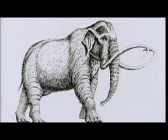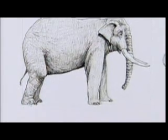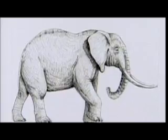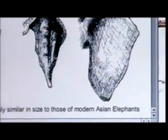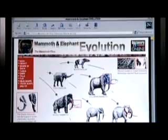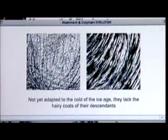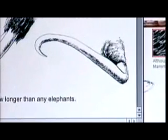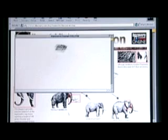Whether the mammoth is more closely related to its Asian or African cousin is a matter of scientific debate. But as it moved away from tropical climates, its anatomy changed radically. In adaptation to the cold, the mammoth's ears shrank as they migrated north to the Arctic. They developed long, shaggy fur and a domed skull to hold the weight of heavy tusks. Their tusks grew long and curvy, perhaps to clear the ground as they foraged for grass and plants. Masters of adaptation, they thrived across the Northern Hemisphere.